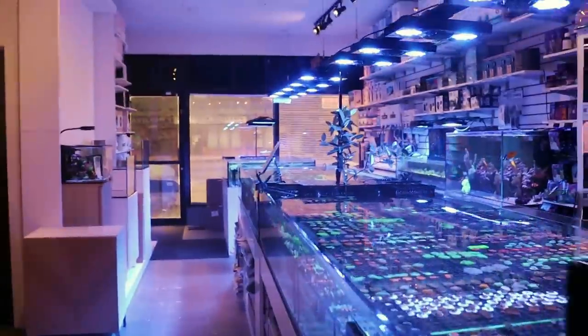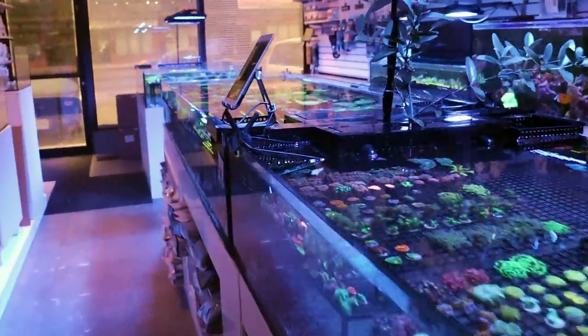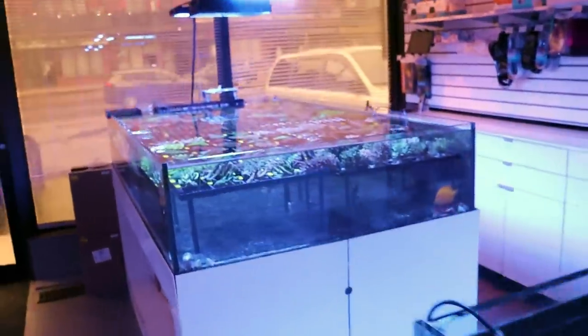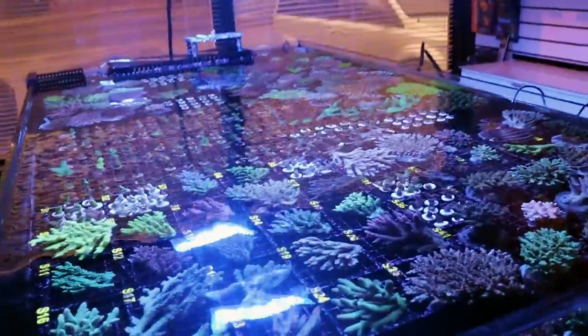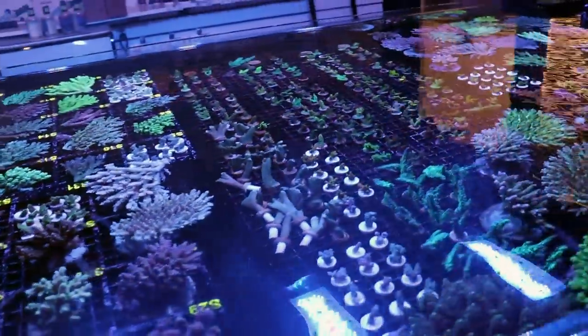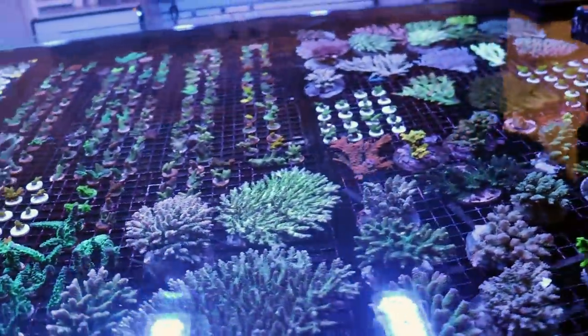We got some new corals in. We got a nice Australian shipment, and then not even a week after, an Indonesian shipment — lots of Acropora. Acro is a hard coral, a little bit more advanced, a little bit harder to keep.